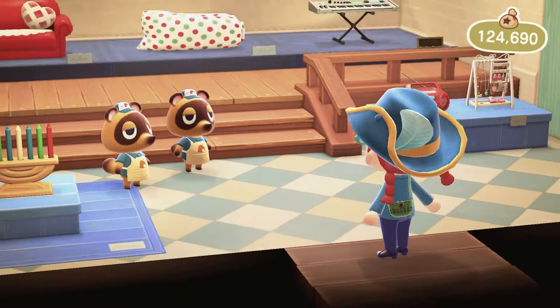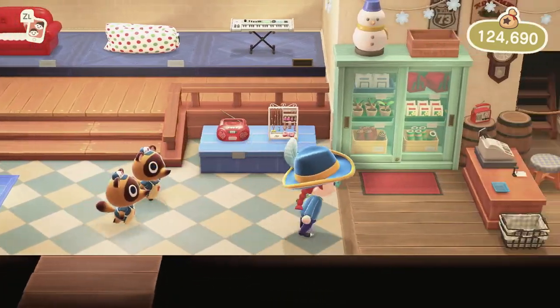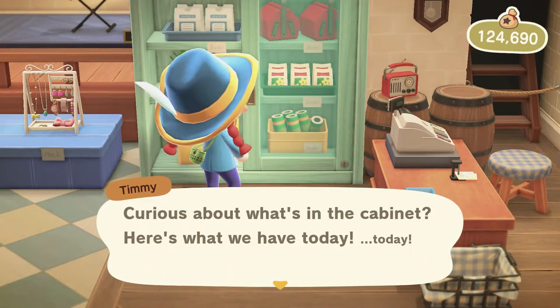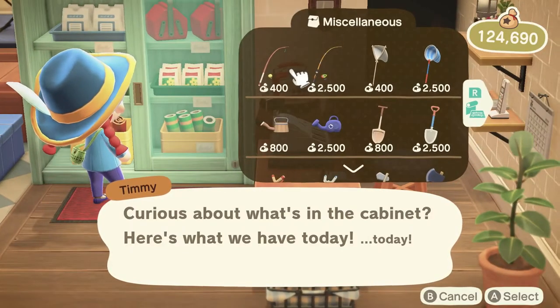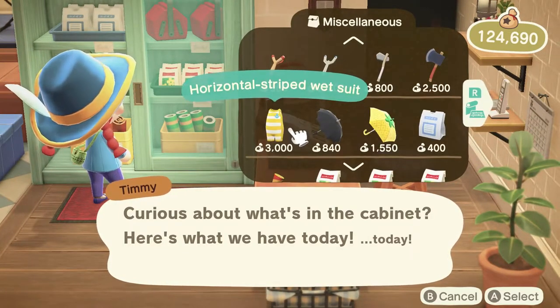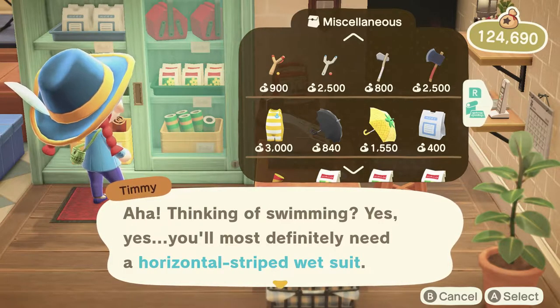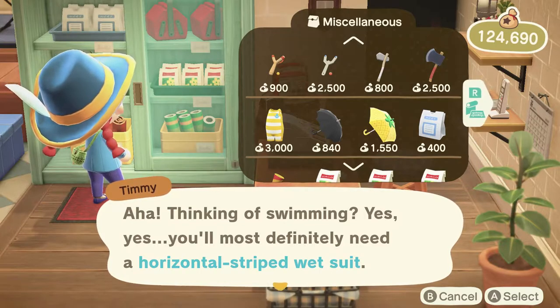Welcome to Nook's Cranny. Apparently you go to the cabinet to get a wetsuit. There we go — horizontal striped wetsuit. Thinking of swimming? Yes. You'll most definitely need a horizontal striped wetsuit.